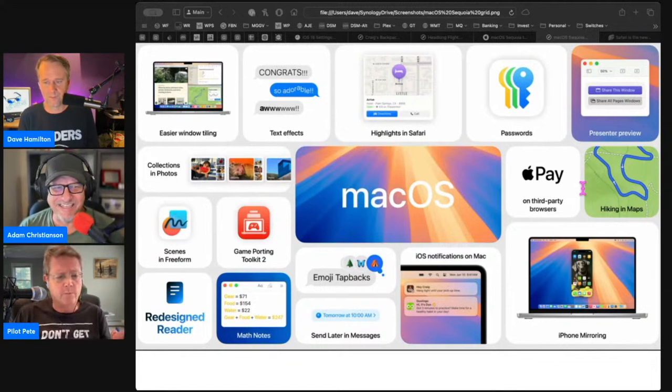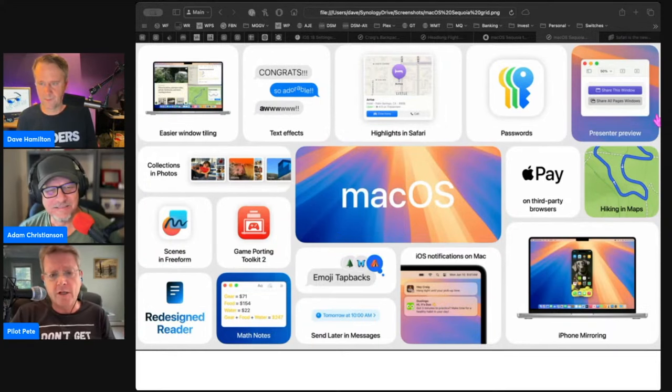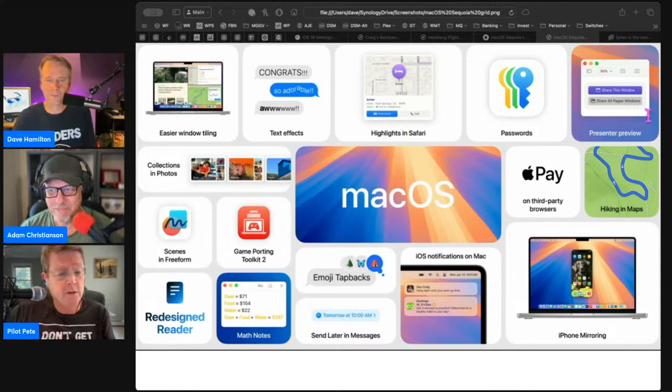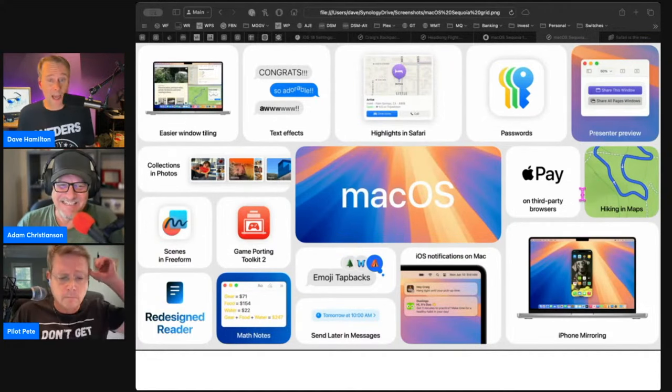The question came up in the Discord chat too about whether the password app was going to have vaults — there are shared passwords now, but will it have vaults you can share and keep things to yourself? The screenshot shows shared groups, and one says 'the Peterson family,' so there you go. I'm not upset at all about them Sherlocking 1Password or Bitwarden or whatever. I think we need that. It needs to be there in macOS and it needs to be easy for people to share passwords.